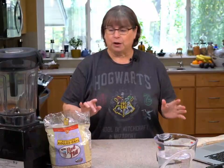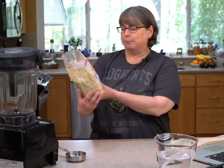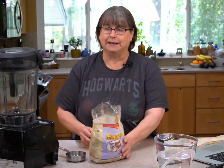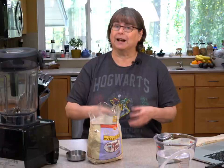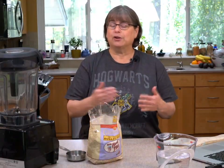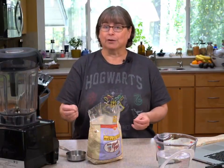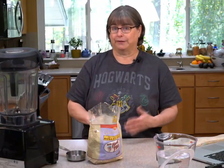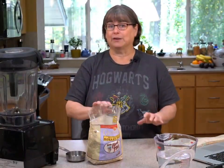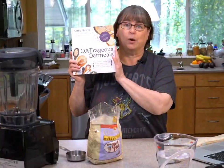Today I'm using Bob's old-fashioned rolled oats. Sometimes I use Trader Joe's toasted oats — you can even toast the oats yourself if you want a richer taste. You can also use steel cut oats and oat groats, but we're using rolled oats because that's what most people have in their pantry right now.